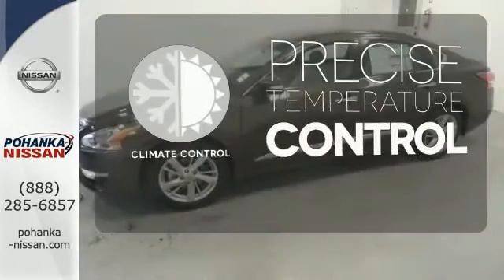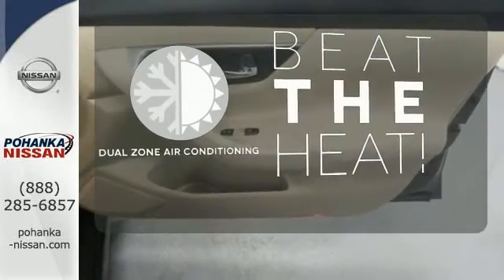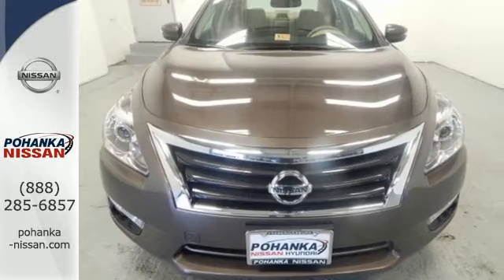Select the perfect temperature with the climate control. Dual zone air conditioning lets you and your passengers pick a personal temperature. Make this purposeful 2015 Altima your own.